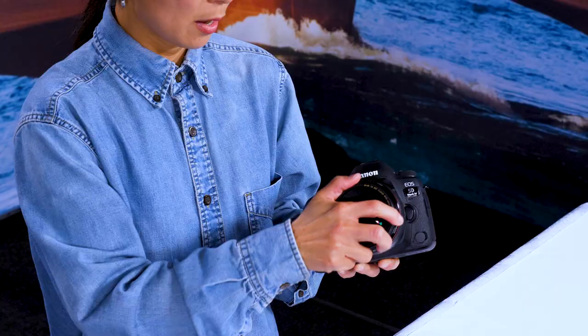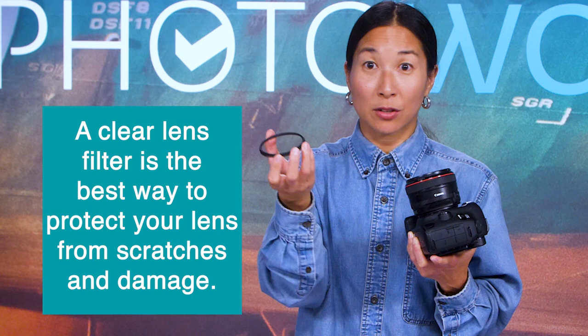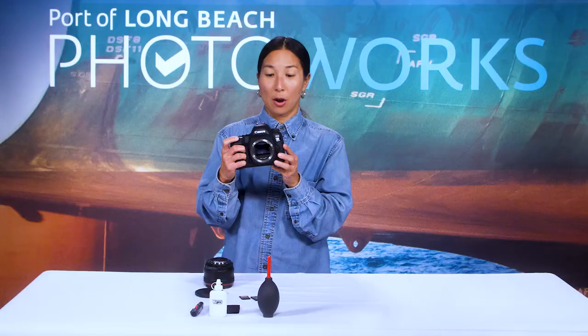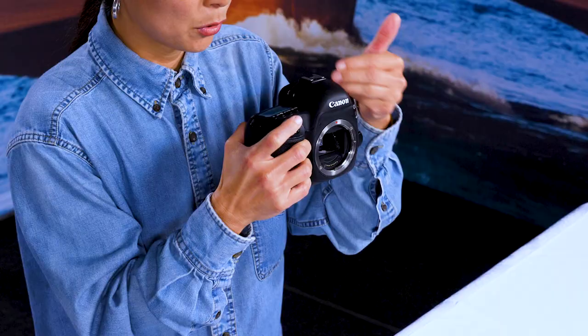Let's talk about lens filters. A lot of people don't purchase one, but if you spend a lot of money on your lens, you want to get a filter, which can range from $10 to $75 depending on what you choose. It's an inexpensive option for protecting your lens from damage — much better than replacing a lens that could cost up to $2,000. On a DSLR there's also a mirror that flips when you hit the shutter, which helps protect your sensor along with the closed shutter.